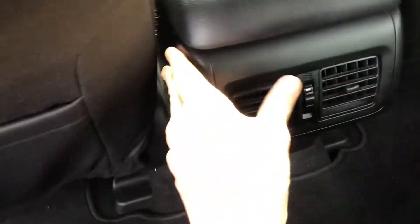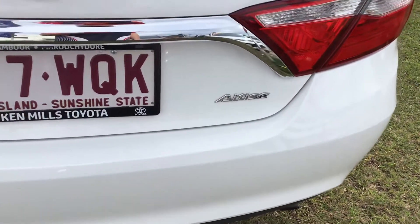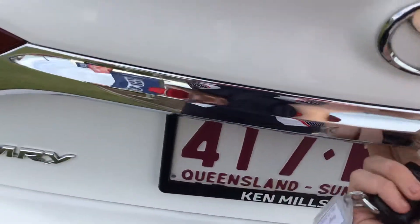In the back there is plenty of room. There are rear air vents, a flip-down centre armrest with two cup holders, and the seats are nicely trimmed and comfy. There is good room in the back and one map pocket. This is the Camry Altise as you can see by the badging.